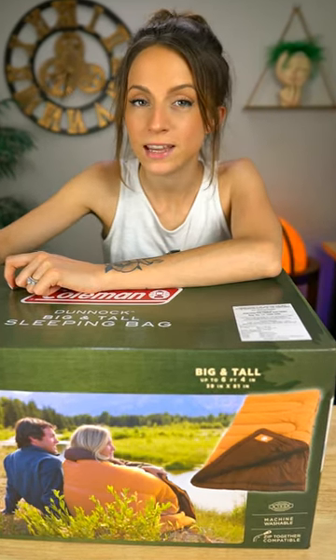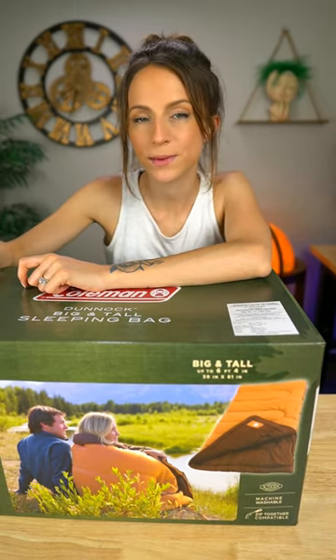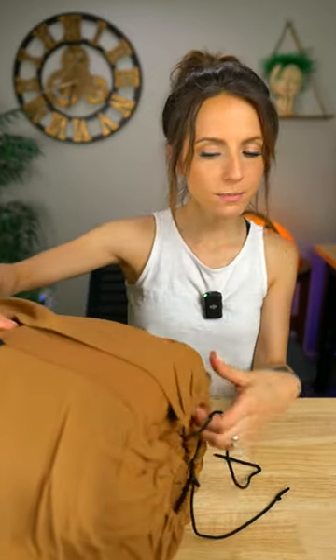I have here the Coleman Dunnick cold weather big and tall sleeping bag. Right off the bat, the material is really soft, it's a nice color, and it looks like the bag is actually attached to the sleeping bag, which is interesting. We've got a handle and a drawstring on both sides.